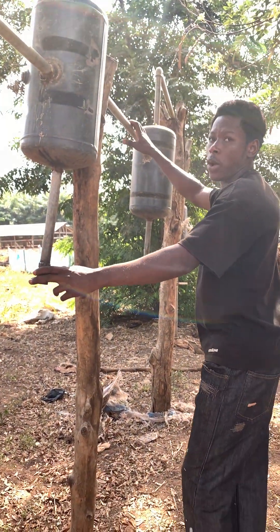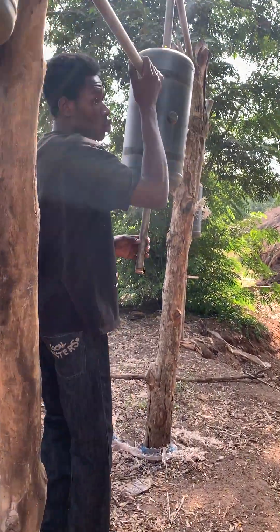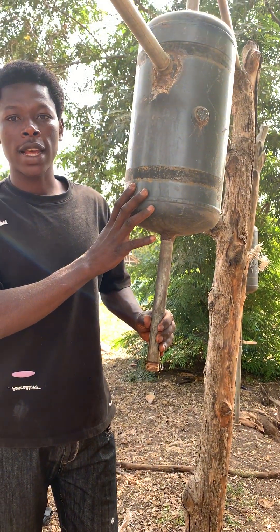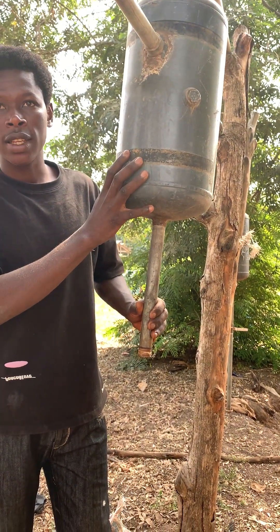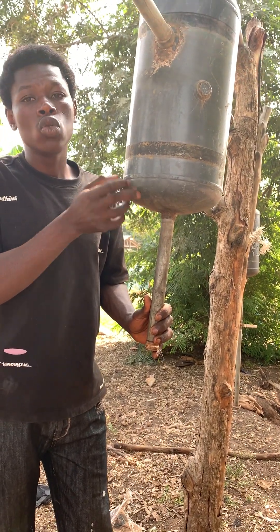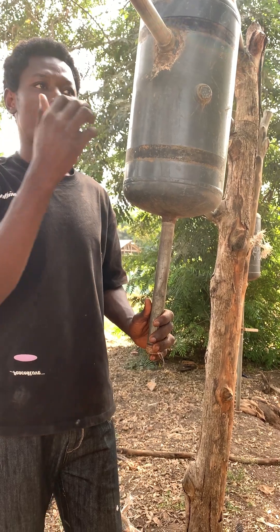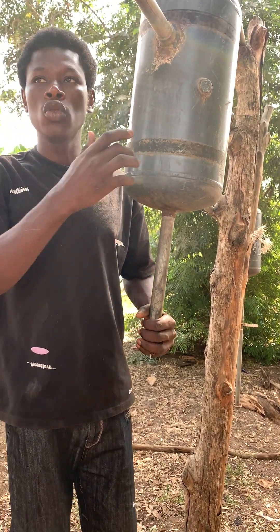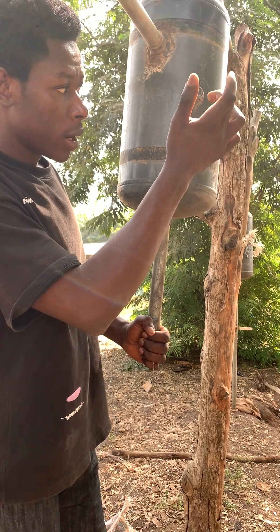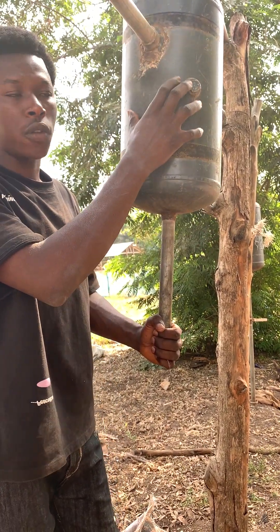Let's move to the other one. As you can see, this condenser over here is our second condenser. This one also helps us to receive some of the samples. If you want to receive crude oil in the first condenser, you'll receive diesel here. If you want to receive diesel in the first condenser, you'll receive kerosene over here. That is the purpose of the second condenser.